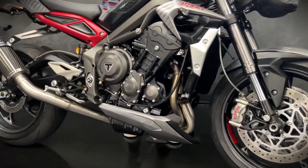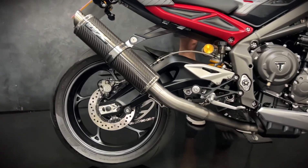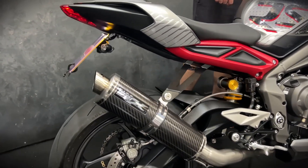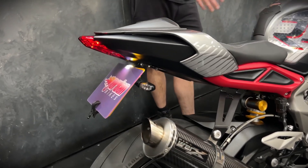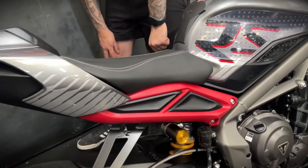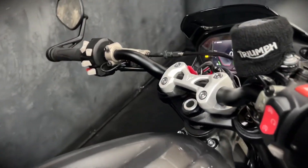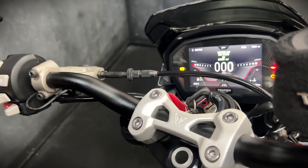On the RS you get the Brembo M50 monoblock brakes, you also get a Brembo master cylinder, so you've got fantastic stopping power. Three-cylinder engine, you get big piston forks, Öhlins rear shock, and you get a quick shifter, full colour TFT display.